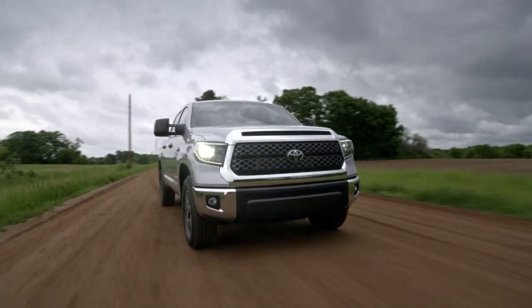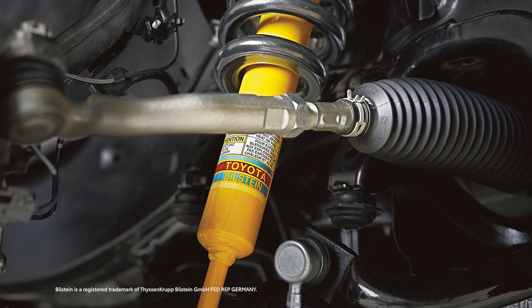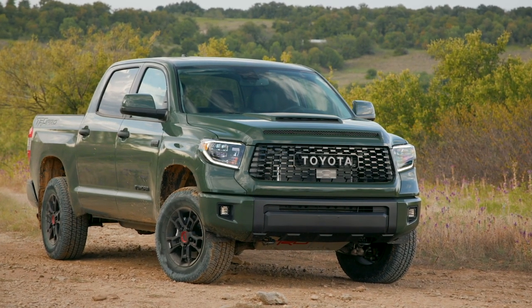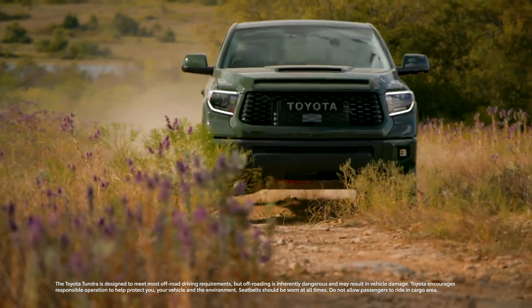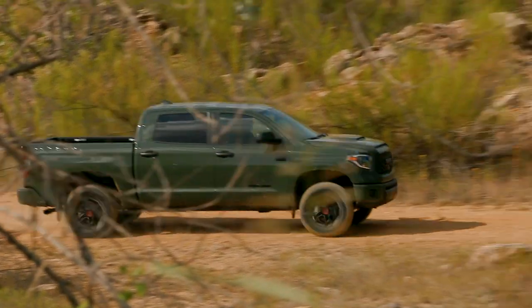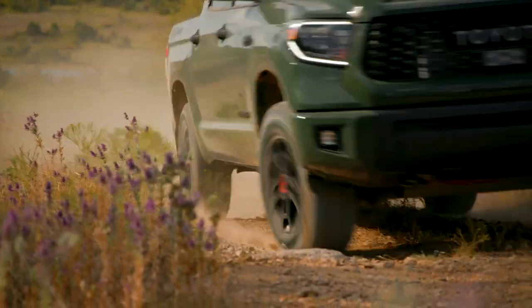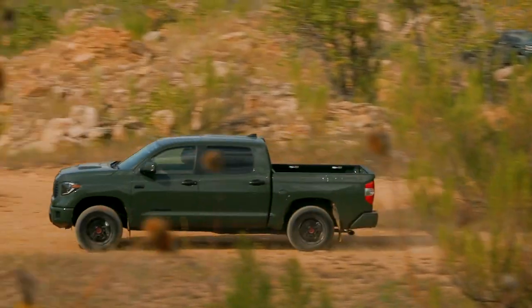Available on select grades, the TRD Off-Road package equips Tundra with all-terrain tires, an overhauled suspension with Bilstein shocks, and dual-rate springs. Finally, if you take off-roading as seriously as the TRD team does, look no further than Tundra TRD Pro. Its standard features include a TRD-tuned Fox off-road suspension, forged aluminum BBS wheels, a thick aluminum skid plate, and a heritage-inspired front grille. With Tundra TRD Pro, you'll go places you never thought possible.